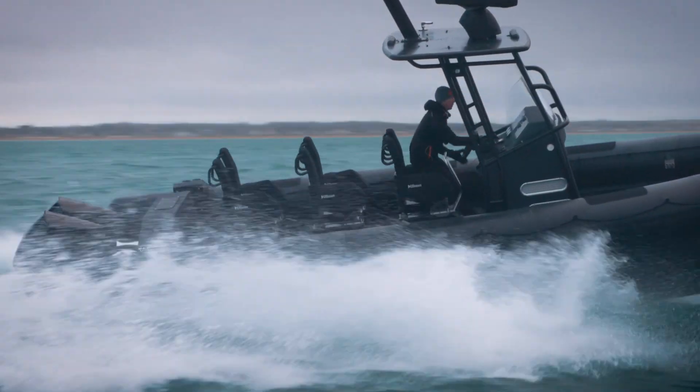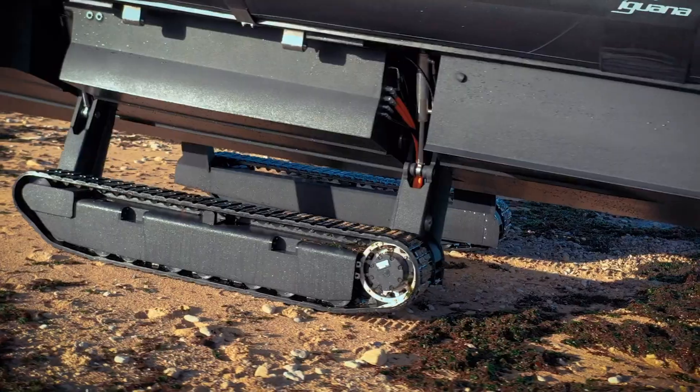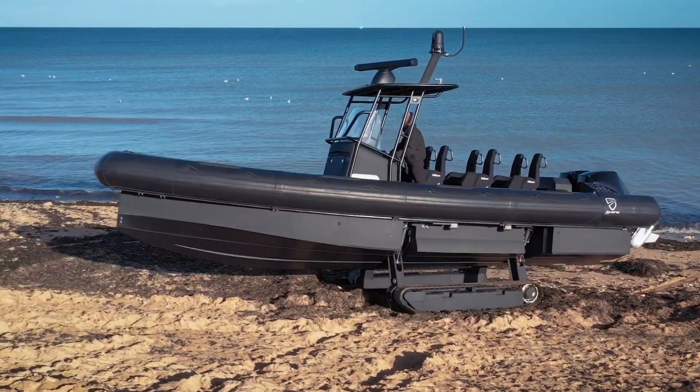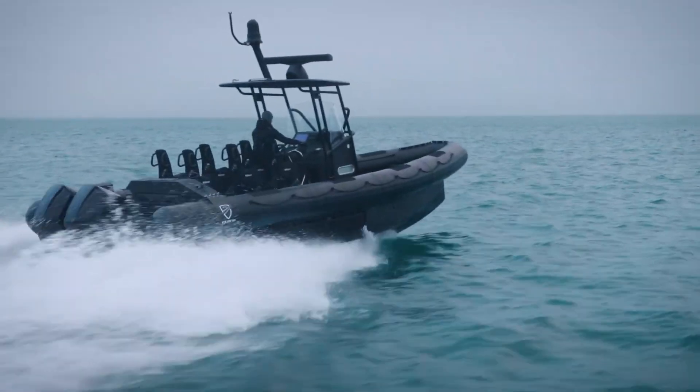This range makes them suitable for various applications, from military and rescue missions to leisure and exploration. With advanced navigation systems, safety features, and a sturdy build, Iguana Pro Boats are a reliable choice for navigating challenging terrains and waters.